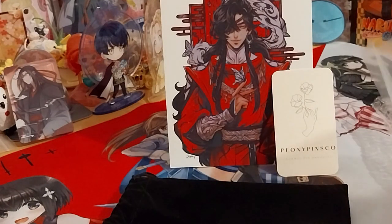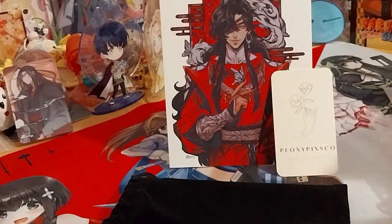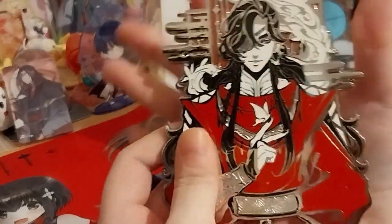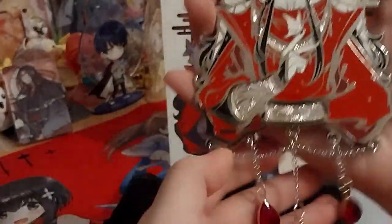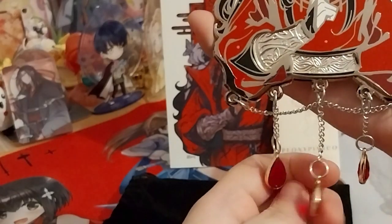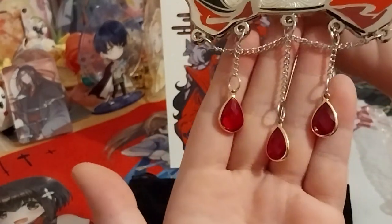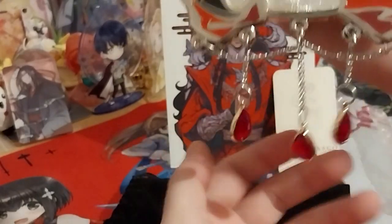There's a lot of gems on the bottom. There's a lot of dangle bits on the bottom as well. Very nice, very nice.